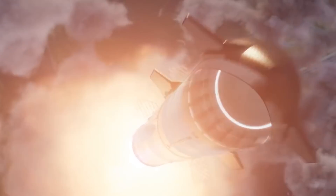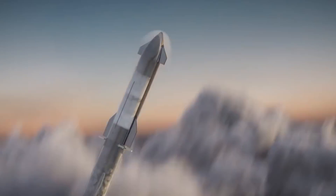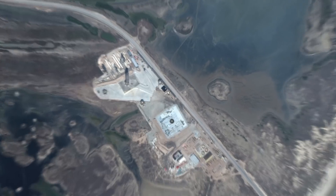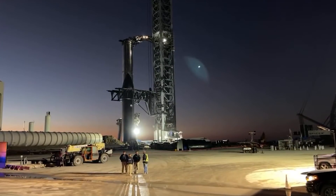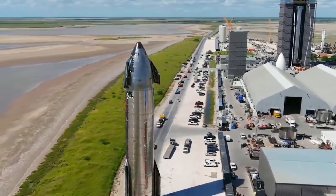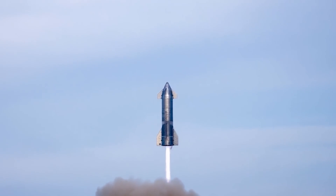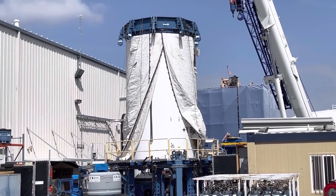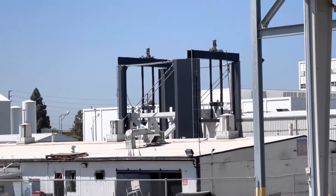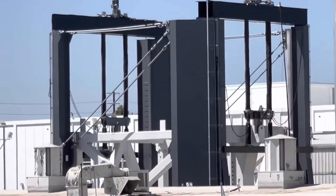Recently, SpaceX wants to build something incredibly huge and sturdy to keep the development process hidden. As a result, the company's first Starbase facility in South Texas may move from tents to more permanent facilities, which is likely a portent of things to come for SpaceX's embryonic Florida Starship factory. In late 2019, SpaceX followed in Tesla's footsteps and began constructing a shockingly complex factory out of a series of tents.